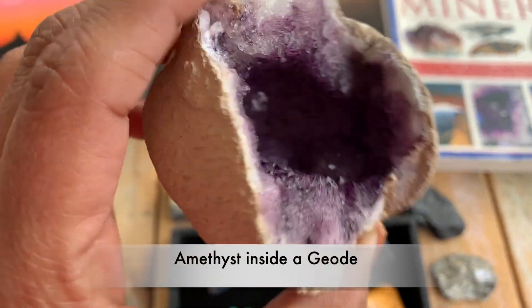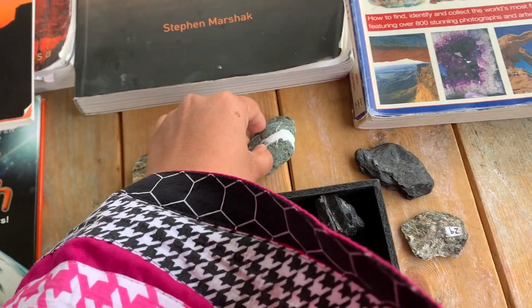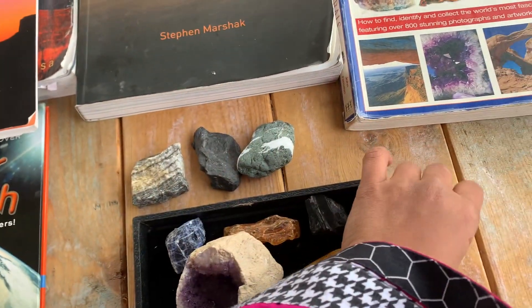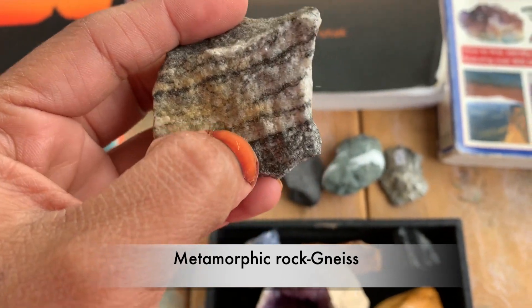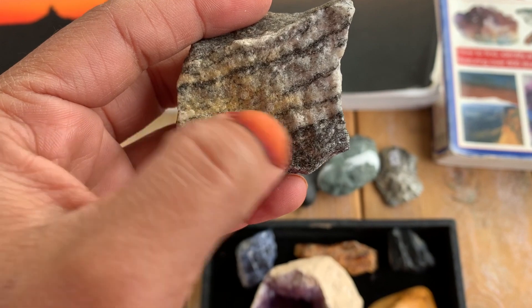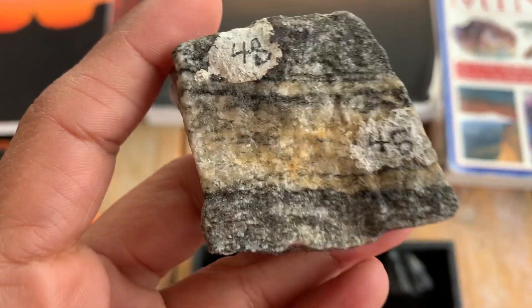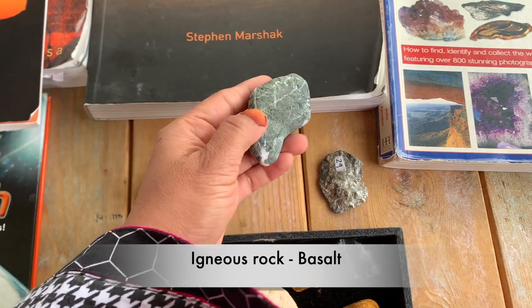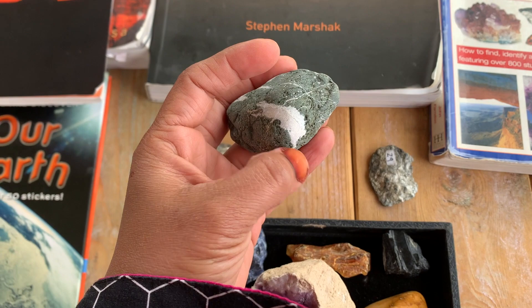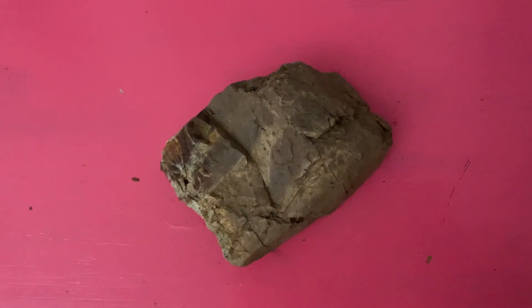These are some of the minerals I currently have. That's an amethyst geode — you can see the beautiful purple quartz crystals inside it. Now I want to show you a few rocks since we talked about the three different types. This metamorphic rock has alternating layers of darker feldspars and lighter silicas — when you see these black and white alternating layers, that's characteristic of gneiss. That's a basalt, an igneous rock, filled with vesicles that were later filled with secondary minerals. That's a schist, another metamorphic rock.